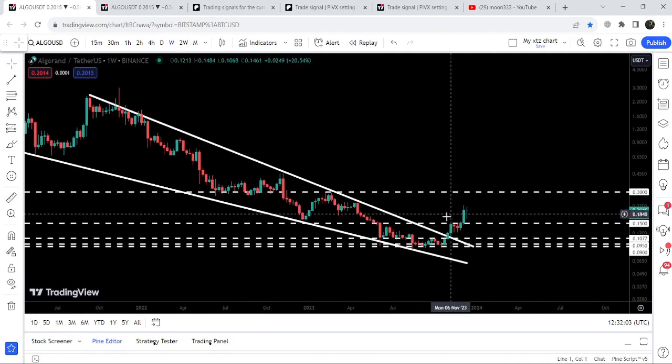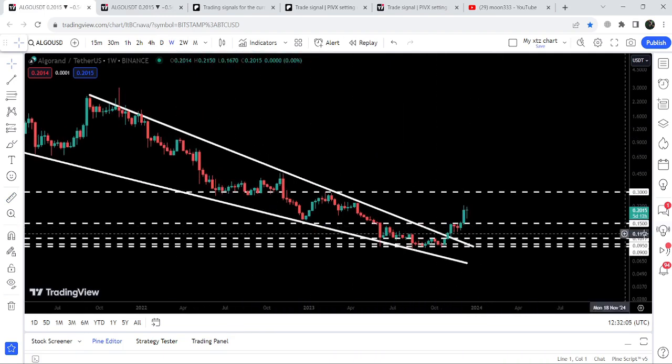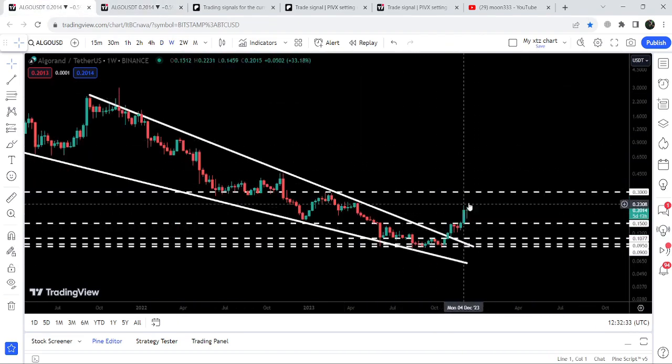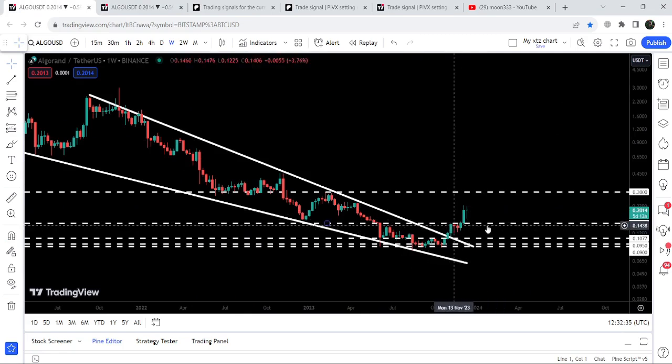Now let's move to the weekly timeframe chart. Here you can see that after the breakout from this very big falling wedge pattern, it has also broken out this long-term resistance of 15 cents after the struggle of a few weeks. On the weekly timeframe chart, the price is now moving above this resistance of 15 cents. The next major resistance will be at 30 cents.